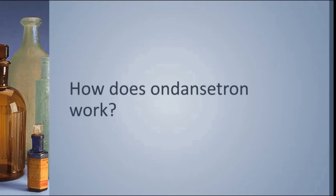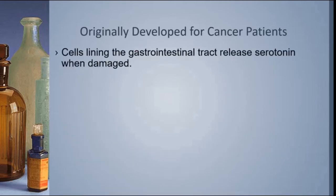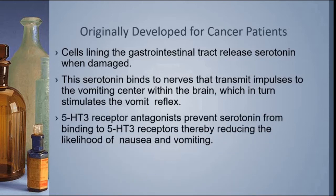Let's move on to how exactly Ondansetron works. Originally, Ondansetron was developed for cancer patients because cancer patients were getting damage to their GI tract. The cells lining that GI tract would release serotonin when they got damaged by radiation therapy or chemotherapy, and that serotonin would bind to nerves that transmit impulses to the vomiting center in the brain, which in turn would stimulate the vomit reflex. The 5-HT3 receptor antagonists, like Ondansetron, prevent serotonin from binding to those receptors, thereby reducing the likelihood of nausea and vomiting.